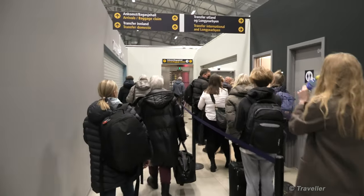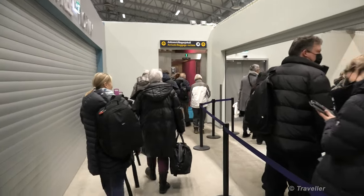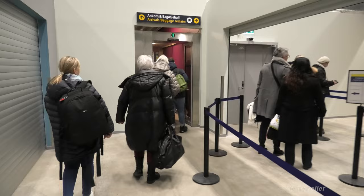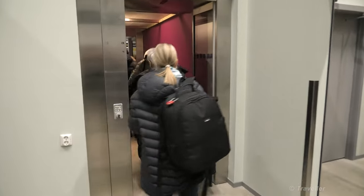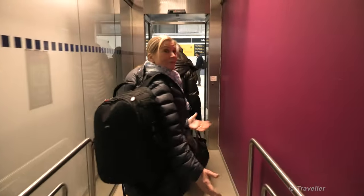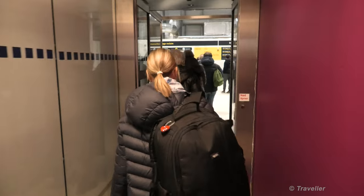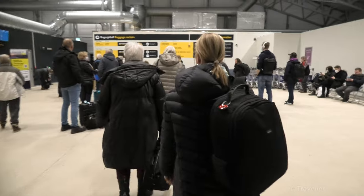A lot of people going to Longyearbyen — I wonder how you pronounce that. They have to go through passport control there as they go in. Arrivals, it's baggage reclaim. Because we have domestic flights, so no immigration or anything like that.